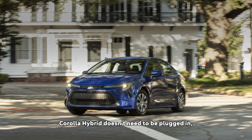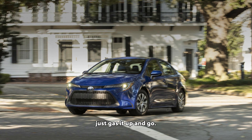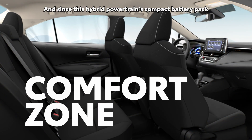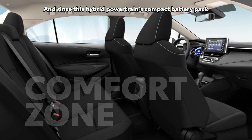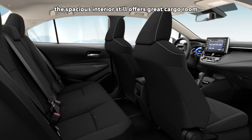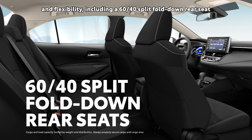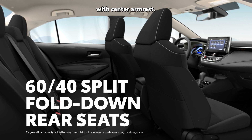And best of all, Corolla Hybrid doesn't need to be plugged in — just gas it up and go. And since this hybrid powertrain's compact battery pack fits under the rear seat, the spacious interior still offers great cargo room and flexibility, including a 60-40 split fold-down rear seat with center armrest.